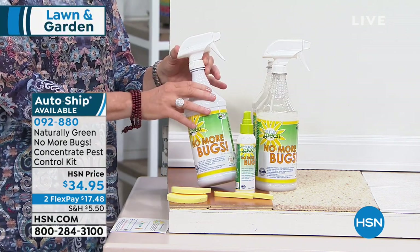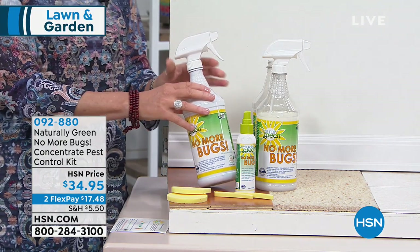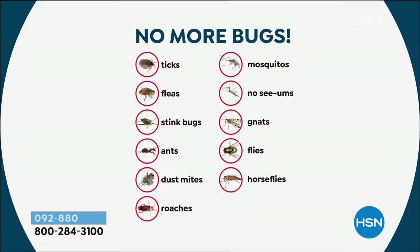So grab it while you can — it's only $34.95. Let's talk about what kind of bugs this helps you with. I have pets, I have a dog, so the ticks and the fleas — fantastic for those. You spray it right on your dog.